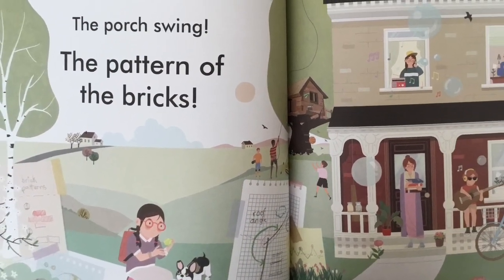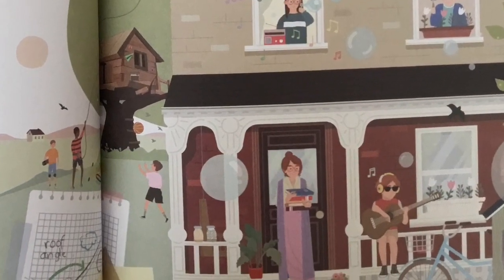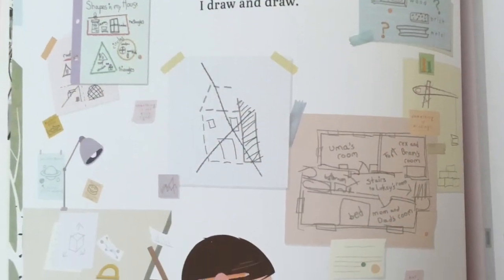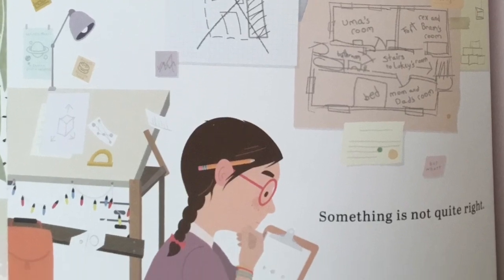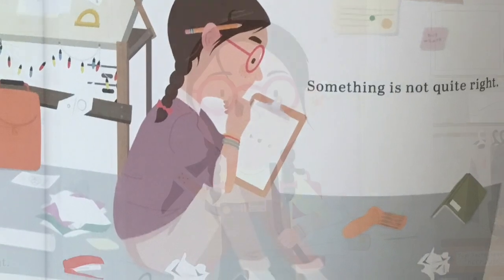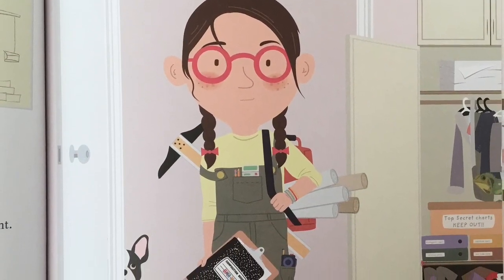I mean, just look at my house — the windows, the porch swing, the pattern of bricks. I go up to my room and begin to draw. I draw and draw. Something is not quite right.